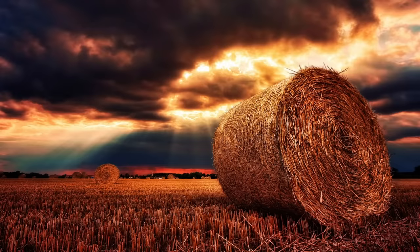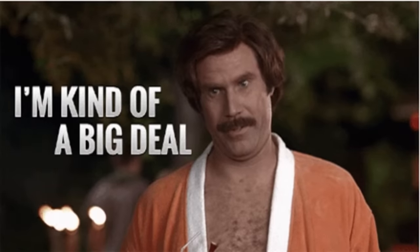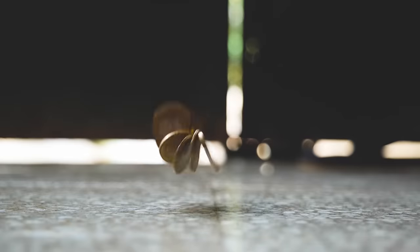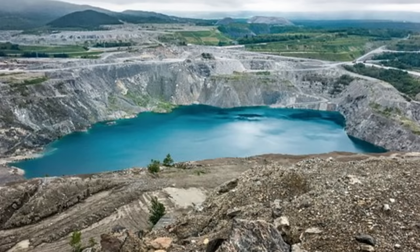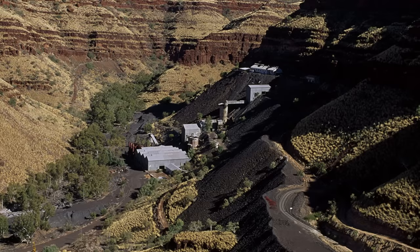Asbestos didn't really hit its heyday though till the Industrial Revolution. Asbestos became a very big deal at this time, partially because mining equipment was created that allowed it to be extracted quicker, and also because big factories became a thing and their equipment needed fireproof insulation. This led to asbestos becoming very big business and the creation of huge asbestos mines in different places in the world, including Italy, Quebec, Staten Island, South Africa, and the aforementioned Australia.